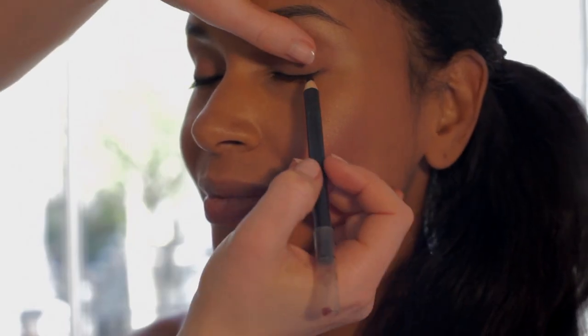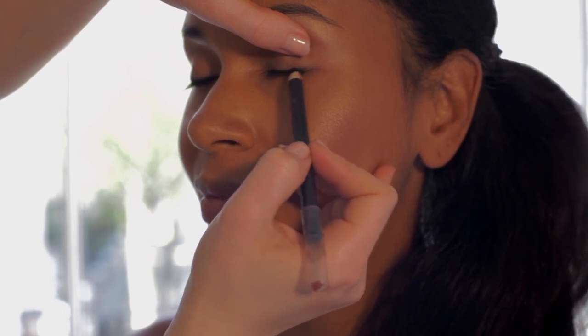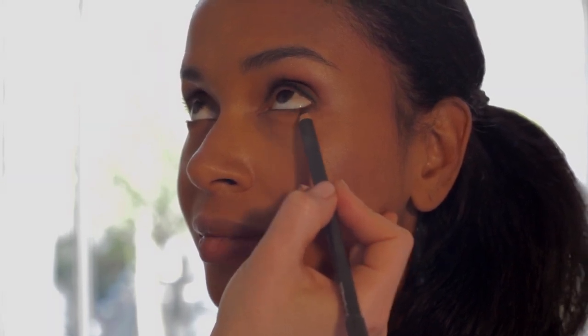Use a soft eyeliner pencil all along the upper lash line. Bring that liner two thirds of the way across the lower lash line for extra definition, and for added intensity put the liner along the waterline.